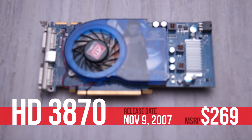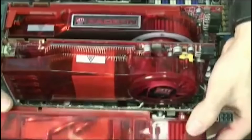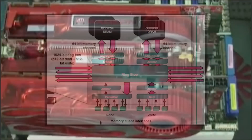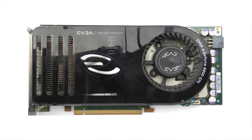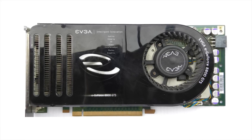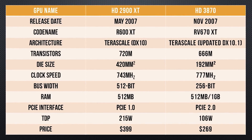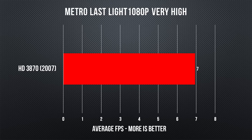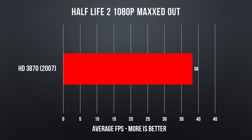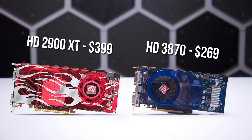First up is the Radeon HD 3870. This was truly a dark time for the AMD rebellion. Their previous generation flagship, the 2900 XT, with its groundbreaking but very expensive 512-bit memory bus, had just gotten its butt soundly kicked by NVIDIA's G80. So it was time for a strategy shift. Instead of building a huge complex GPU, AMD built a smaller more efficient one, relying on Crossfire technology to reach the high-end enthusiast market. Thanks to being built on a 55 versus 80 nanometer process, the 3870 managed to perform similarly while being much cheaper than its predecessor.